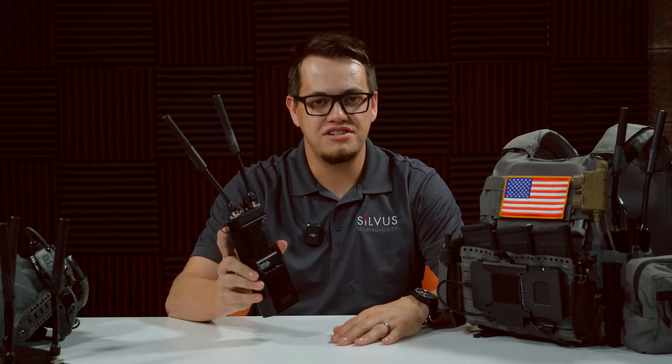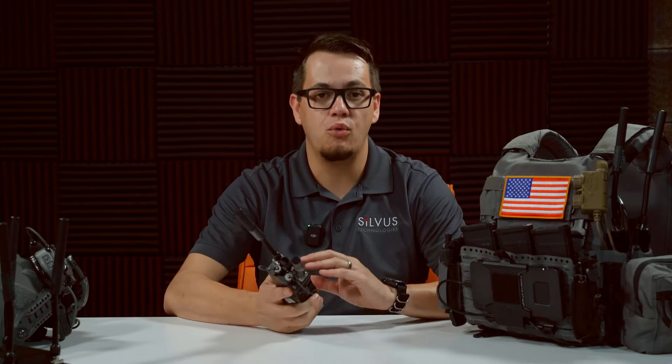Hey there everybody, this is Austin and today we're going to be talking about one of Silvis Technology's flagship products, the SC4200, which is powered by their proprietary MN MIMO waveform.